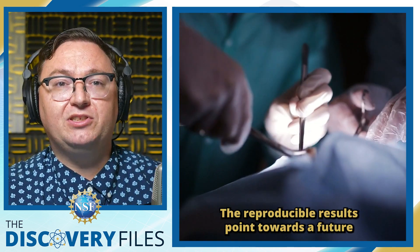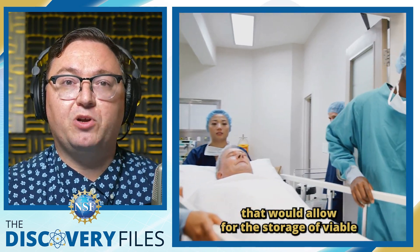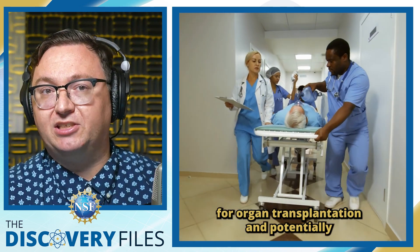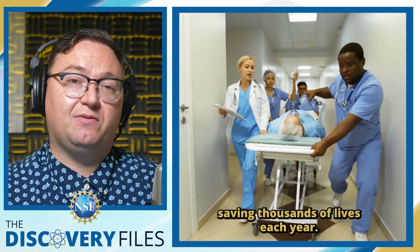The reproducible results point towards a future scaling of this technology that would allow for the storage of viable organs, greatly expanding the timeline for organ transplantation, and potentially saving thousands of lives each year.